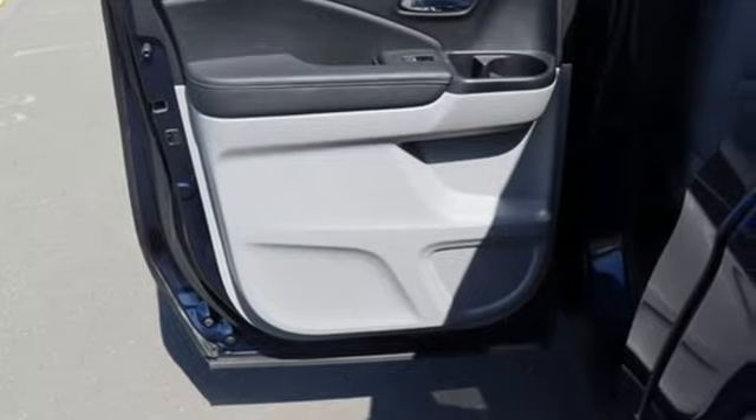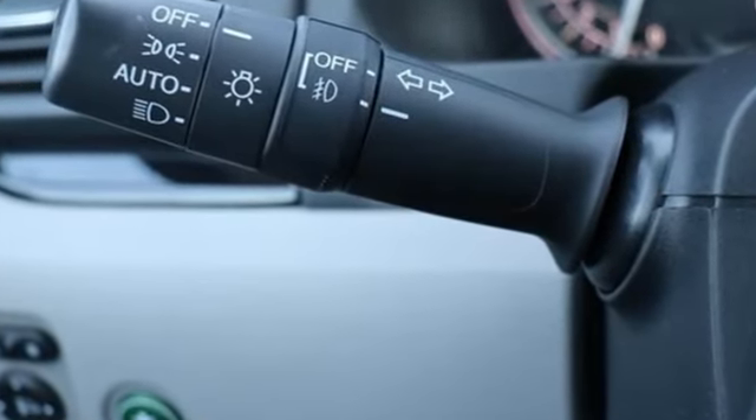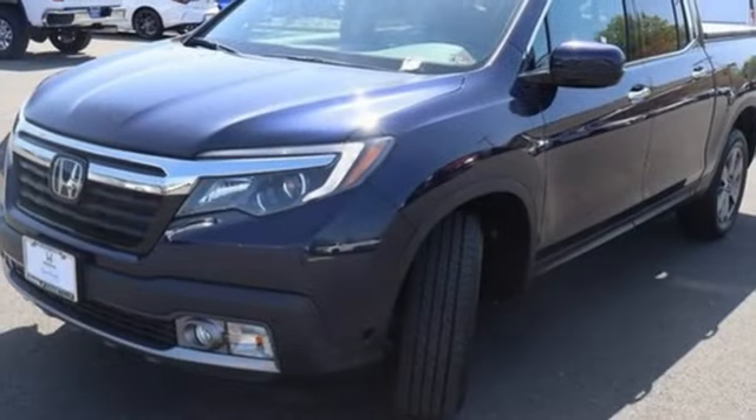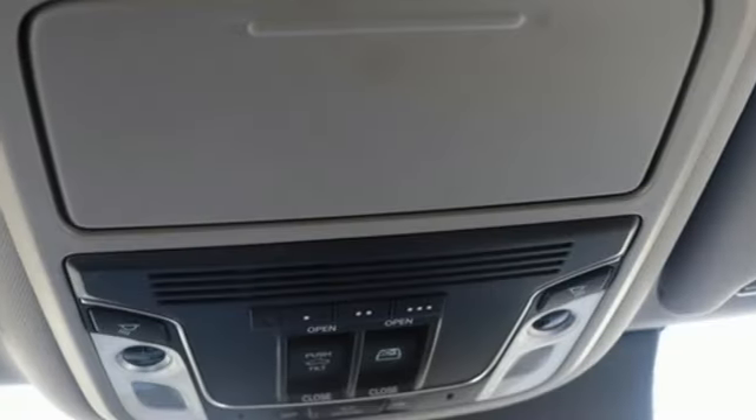V6 engine, four-wheel drive, engine auto stop-start feature, express open and close sliding and tilting sunroof, integrated navigation system with voice activation, doors and push button start proximity key.